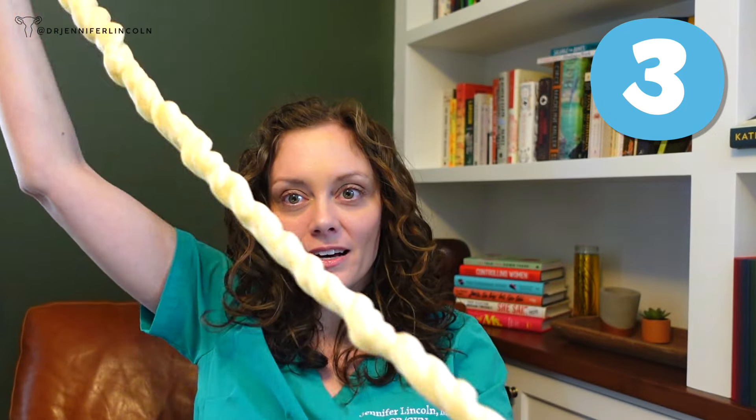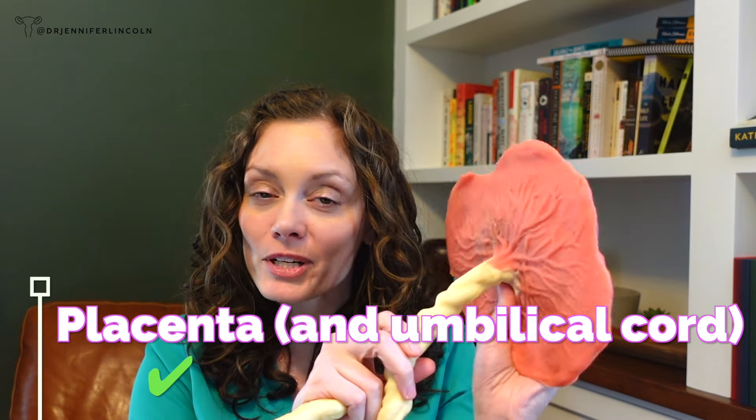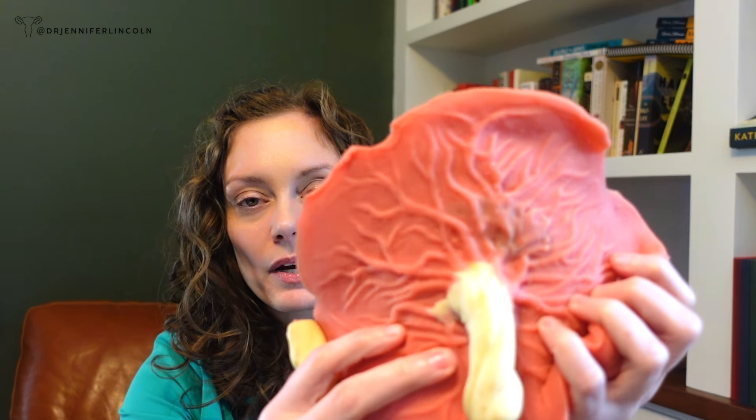We're up to quiz question number three. Can you identify this? It's a placenta, which I think is quite frankly the body's coolest organ. This is not a real one, but this would be the side up against the uterus, and this is obviously the umbilical cord — there are two arteries and a vein. This is the organ your body makes when pregnant; it's the way nutrition gets to baby and waste gets taken away. Do you see how it looks like a bunch of tree branches? This is why we call the placenta the tree of life. Those are all blood vessels facilitating exchange between the fetus and the pregnant person. And after baby comes out, your body just delivers it — it's so smart.